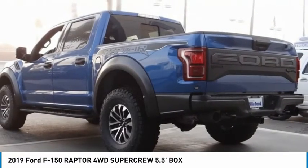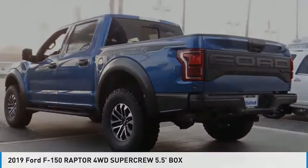Searching for a dependable vehicle that looks great too? You've found it. So stop in today.